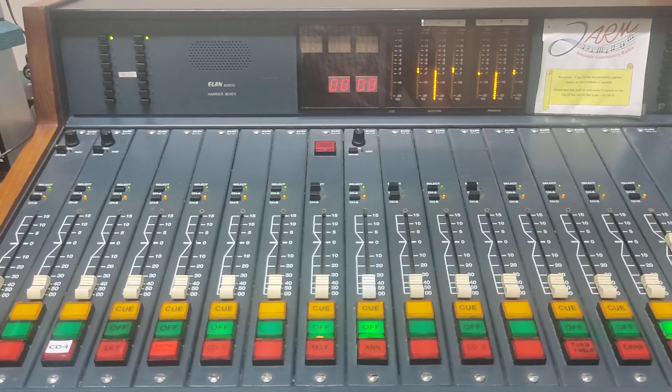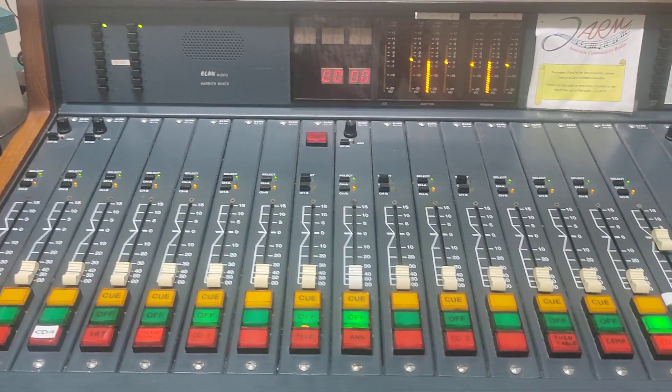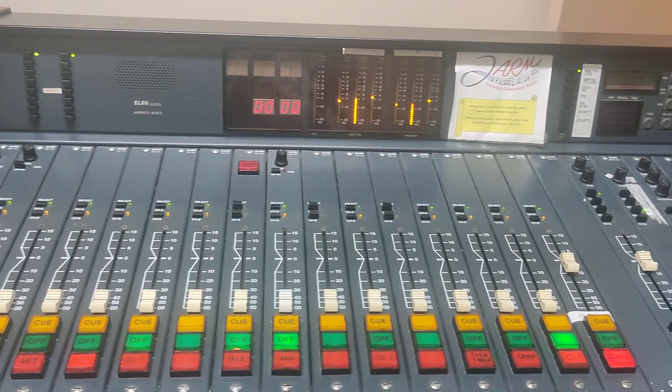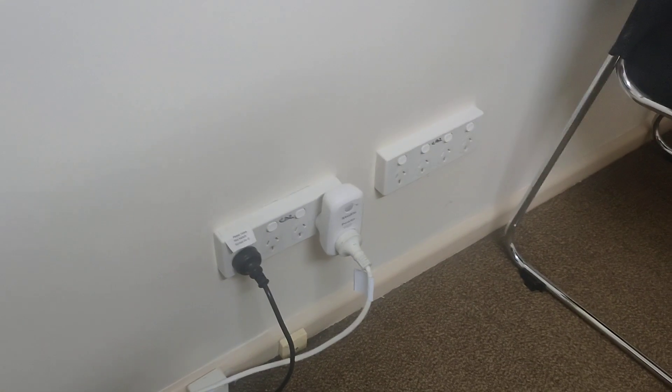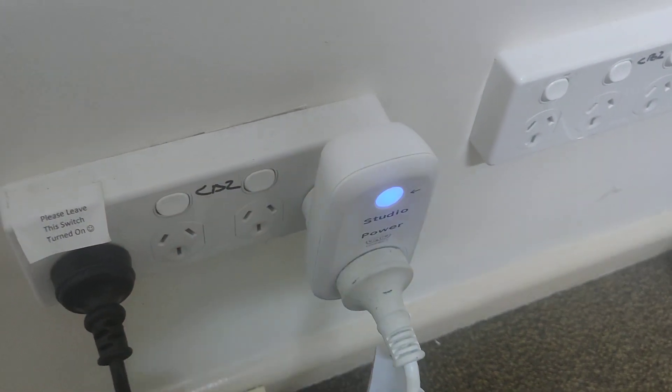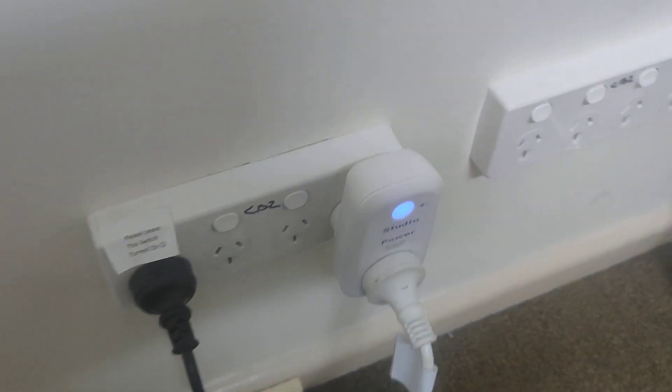In this video we're going to go through a few of the things that can go wrong in Studio B. The most common one is that you might come in and you can see there's music playing but you can't hear it. If that's the case, the studio might be asleep. Come down to the back wall and press the button here to wake up the studio. The music should start playing.